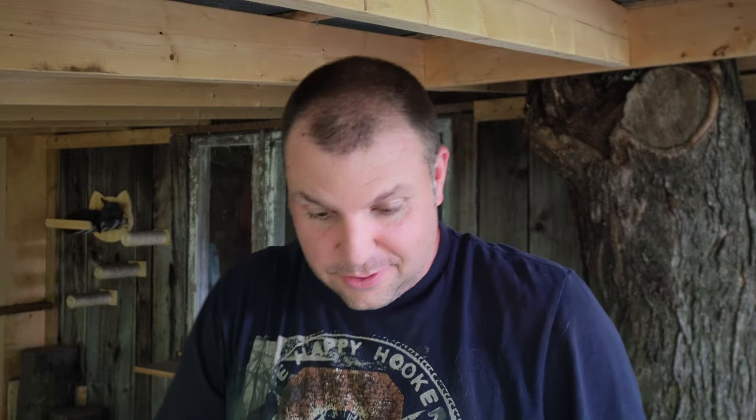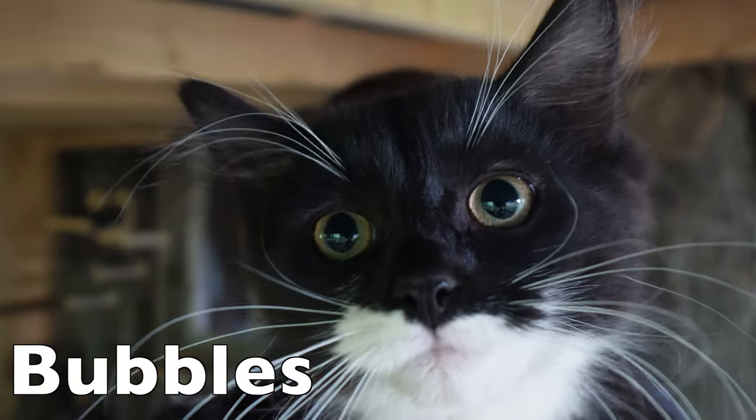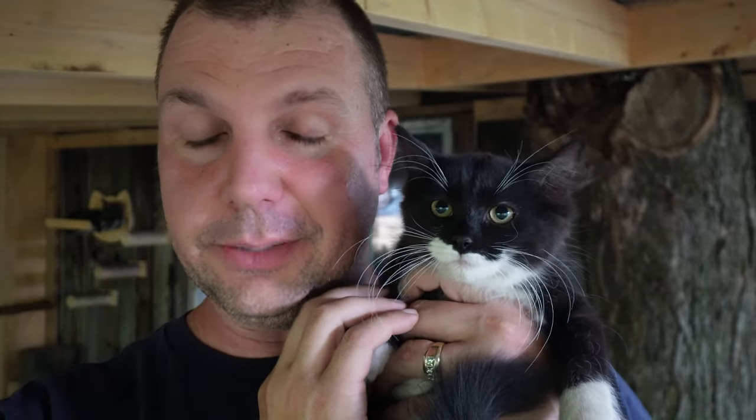Last but not least, this is the scariest cat. It took me 10 minutes just now trying to get her inside this catio. We finally established that she's a she, and she's so fluffy and hairy with super long white eyebrows. And here is Bubbles — she's a beautiful black-and-white cat. Some people call them tuxedo cats.